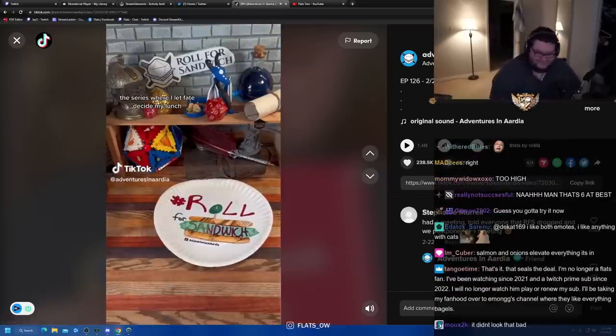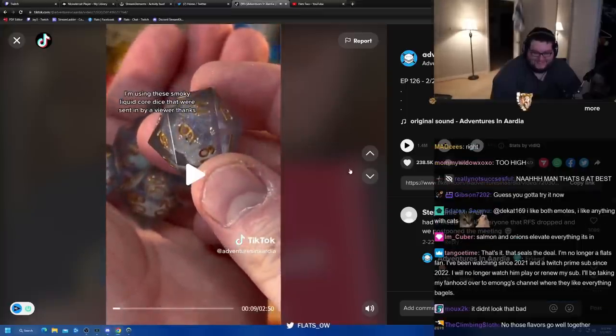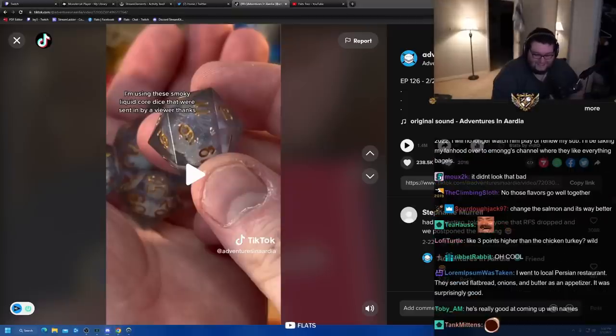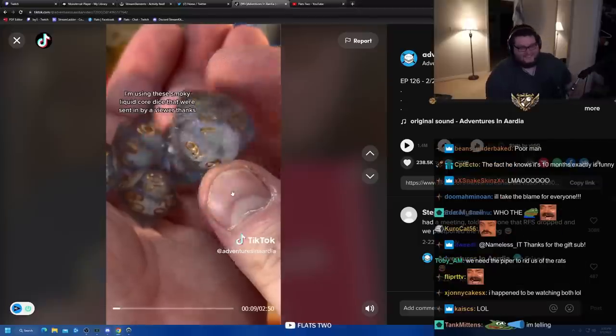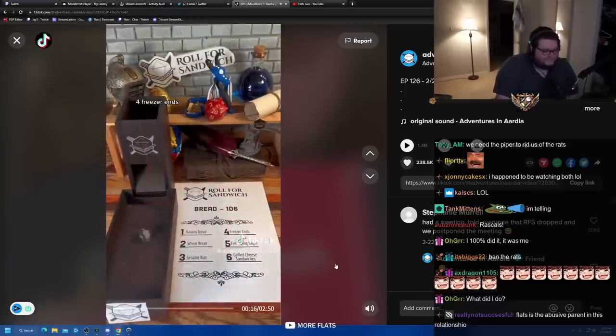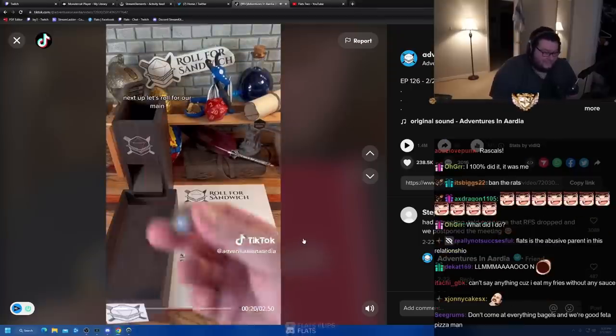Good afternoon, DnD TikTok and beyond, and welcome to Roll for Sandwich! Today I'm using these smoky liquid core dice sent in by a viewer. By the way, why did I get a message from Emong saying 'I'll have you know, outside of fries I haven't had ketchup on anything in 10 months'? You guys are snitches! First up, let's roll for bread: four, freezer ends. My freezer selection today is some Jewish pumpernickel — not a bad start, that looks fire!